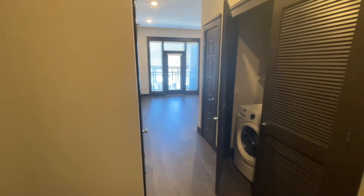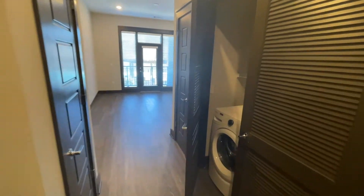Hi everyone, we are going to take a look at the 3A floor plan. This floor plan is 1,524 square feet with lots of amazing features.